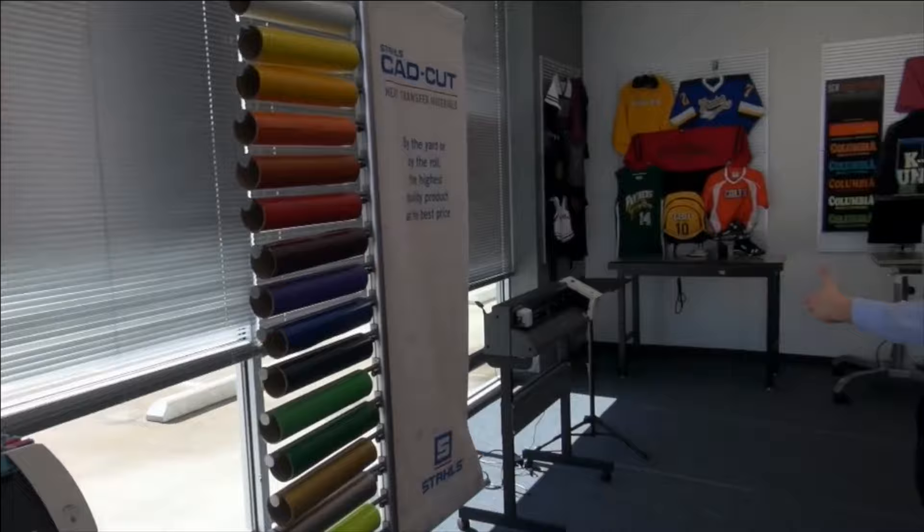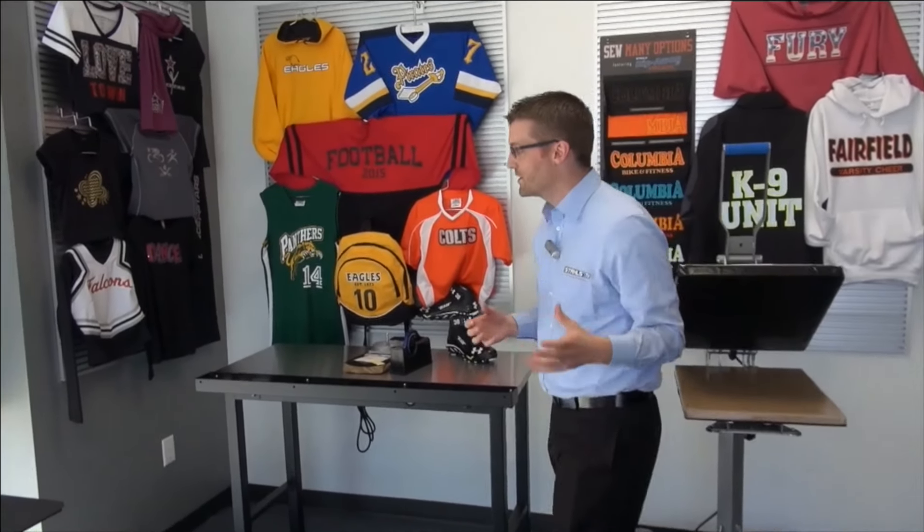There's always debate on whether you should allow customers to see the creation of items on equipment. A heat press has a lot of power at an event — it draws crowds when you're personalizing items. I always recommend showing that part of the process.